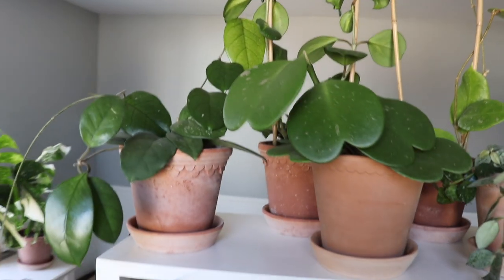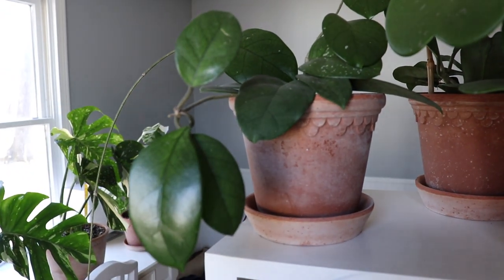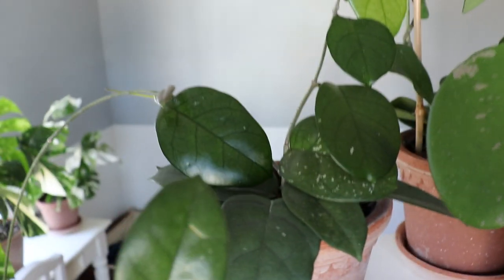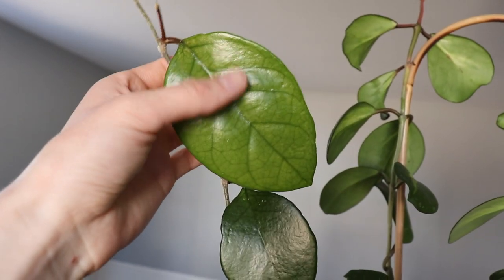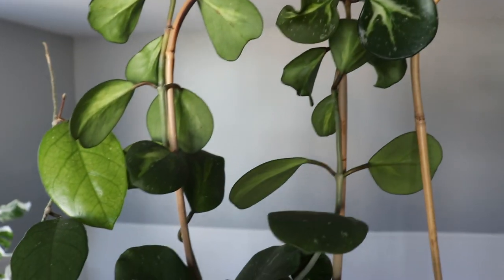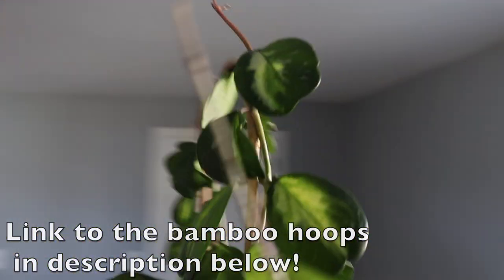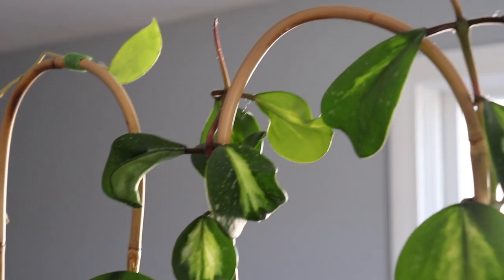Starting on the top shelf, these are all types of hoyas. This is hoya fungi — the leaves are really interesting, a little bit fuzzy, and I love the shape of them. They do have some splash on the leaves; it's such a beautiful plant. That's the newest leaf, it's pretty big. Next to that, this is hoya obovata variegata. It has reverse variegation — on the center of the leaf you can see some variegation. Here's a better shot; you can kind of see it. It's very pretty.